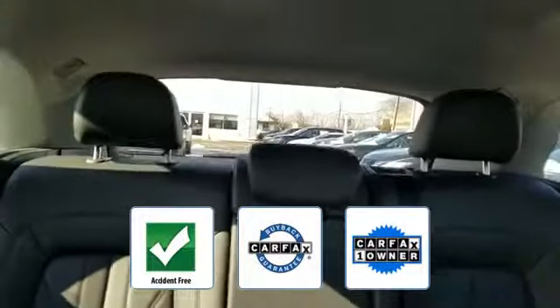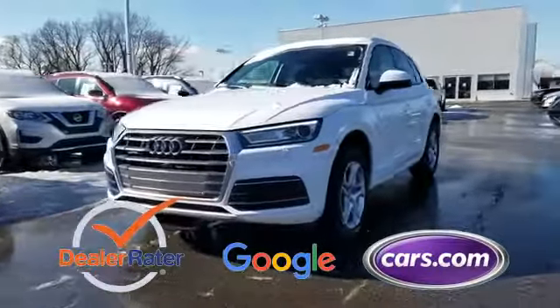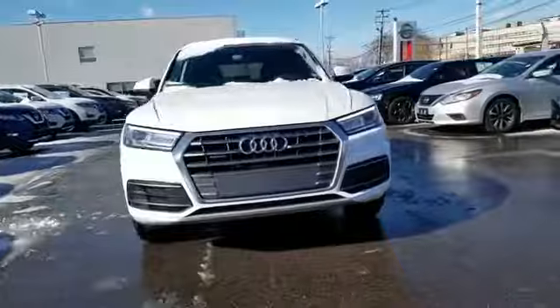This is a Carfax one-owner accident-free vehicle which qualifies for the Carfax buyback guarantee. This is a top-rated dealer. We'll help you find exactly what you're looking for.